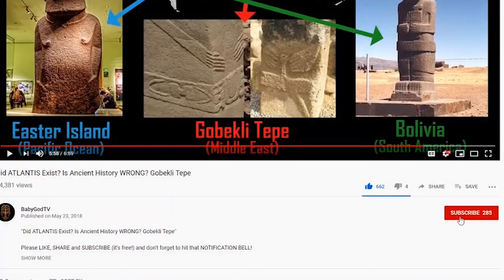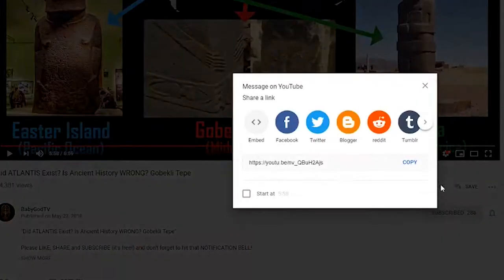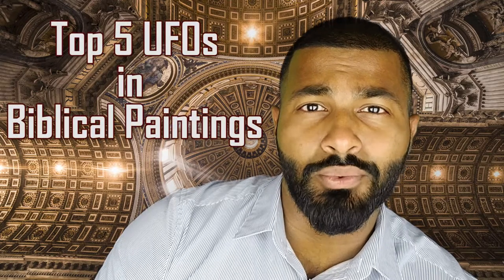Wake up baby gods, I know it's been a minute but your boy is back. Before doing anything, please like, share, and subscribe and don't forget to hit that notification bell. So with the upcoming raid of Area 51 on September 20th, I thought a good topic for today's video would be top five UFOs in biblical paintings.